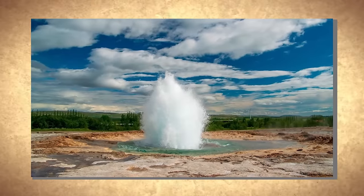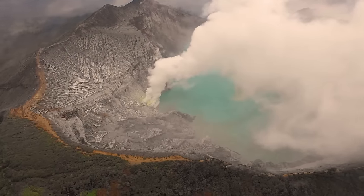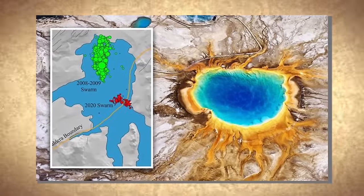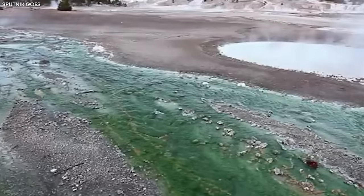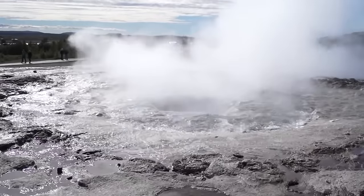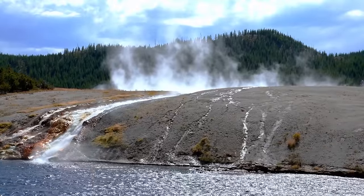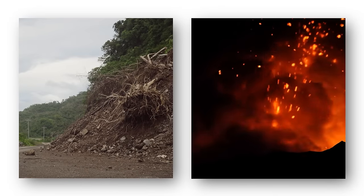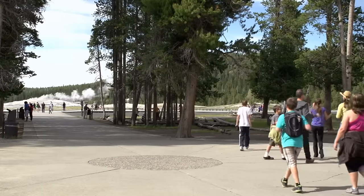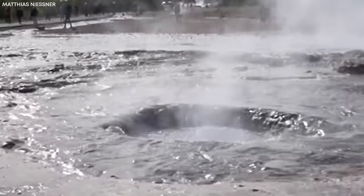Hydrothermal systems — including geysers, hot springs, and mud pots — are driven by the interaction of circulating water and heat from the underlying magma. Changes in these systems can lead to localized seismic activity, which is likely the case with the current swarm. These events indicate natural adjustments and variations within Yellowstone's geothermal features, rather than precursors to a volcanic eruption. While the risk of a catastrophic eruption remains low, localized hazards within Yellowstone exist: minor volcanic eruptions, hydrothermal explosions, landslides, and earthquakes can threaten the park and its surroundings. It is crucial to continuously monitor and evaluate these hazards to ensure visitor safety.